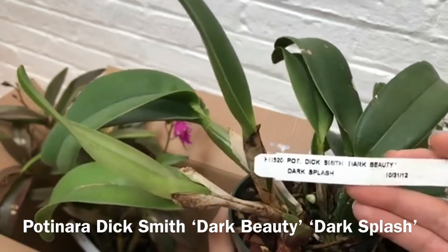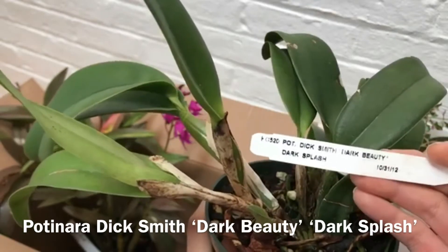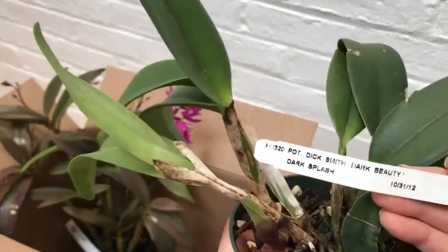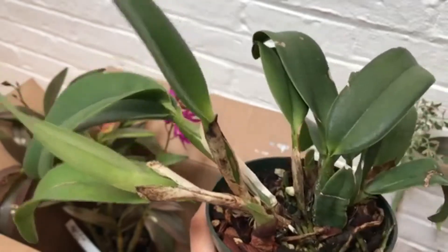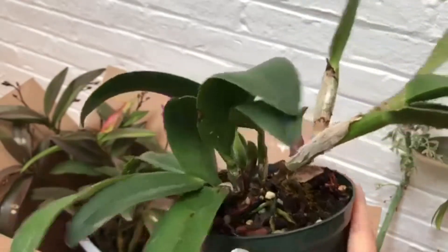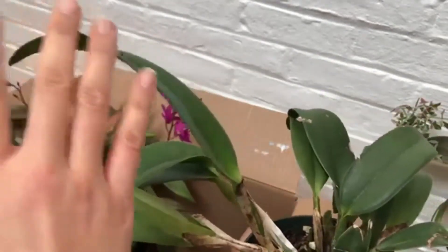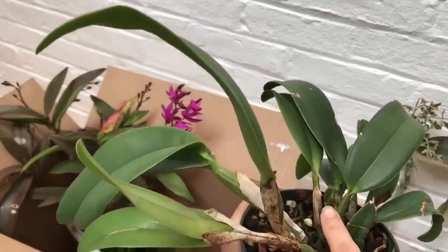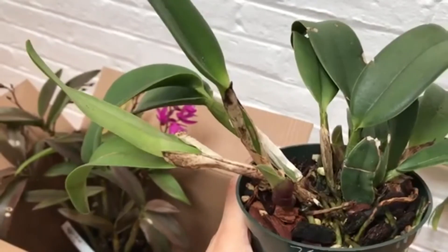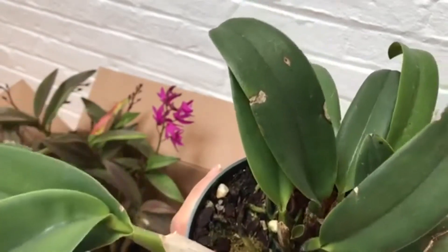This is a Potinara 'Dick Smith Dark Beauty Dark Splash.' I'm not sure why it says both Dark Beauty and Dark Splash — those might be two different varieties or possibly a cross. I've never had a Potinara before, but since I recently got a Cattleya to bloom I'm going to give this a try. There are a lot of pseudobulbs. It's supposed to be a compact plant — this is probably as large as it's going to get — and there are two new growths. My dog just knocked the camera!